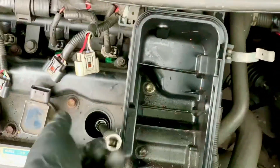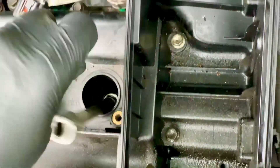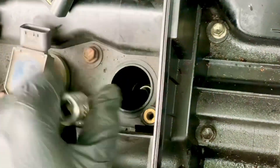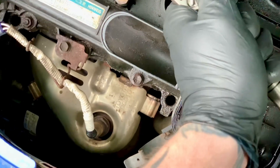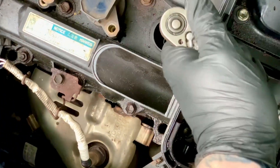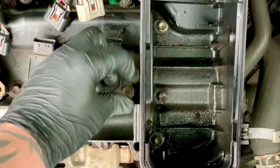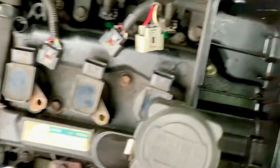There is a gap setting - it'll tell you somewhere around here to use long-reach plugs. It doesn't tell you the gap but there will be a gap setting. When you're buying new plugs it won't be far enough out of spec to actually matter unless they've been dropped, which I've seen before. Now we torque this up to the pre-specified torque settings. Like I said I had a spare coil so I'm going to fit that and tighten that up to the pre-specified torque settings as well.